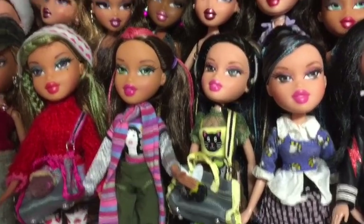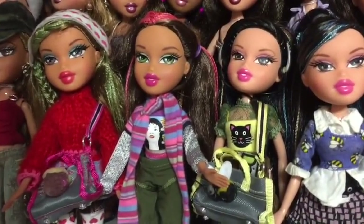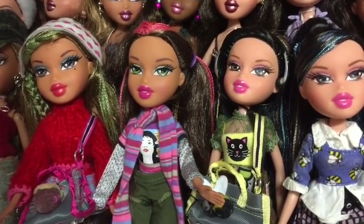Hi everyone and welcome to part two of my Bratz collection video. I'll start where I left off.